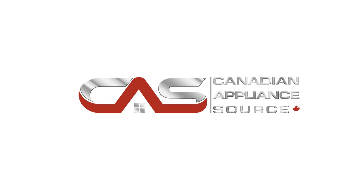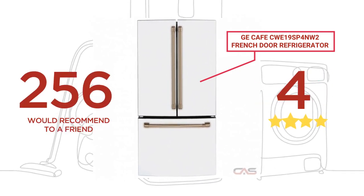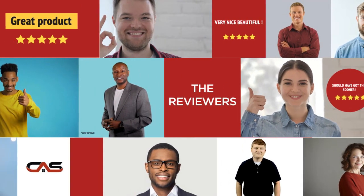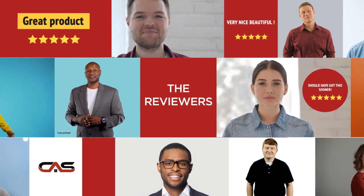Welcome to another product review from Canadian Appliance Source. This full-size refrigerator by GE Cafe has earned high scores from buyers. Real reviews from customers will help you choose the right appliance for you. This one got a 4.2 star rating.